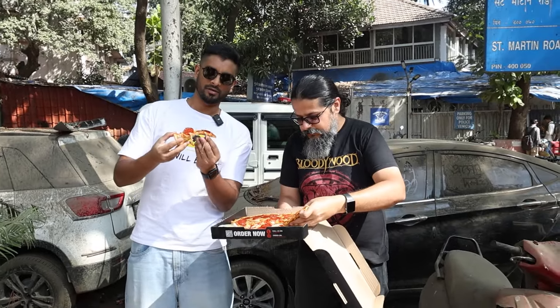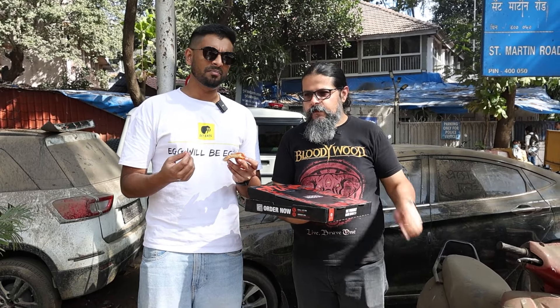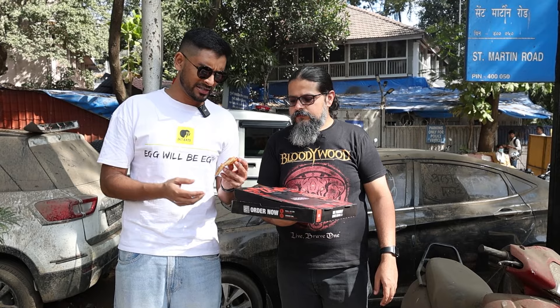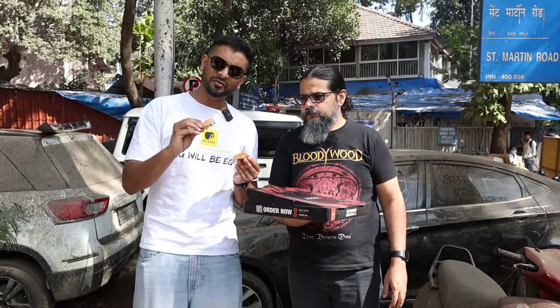I might have burned my tongue, so I'm going to start with the pepperoni itself. It's all right — nothing to brag about. In fact it's a bit salty and I didn't really taste a lot of the meat. Coming to the cheese and the sauce, I think there was too much, which sort of put it off balance completely.